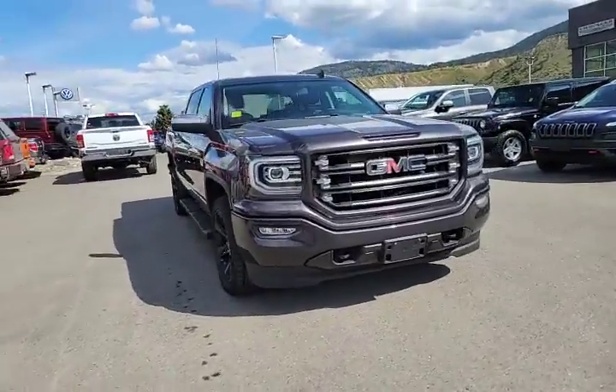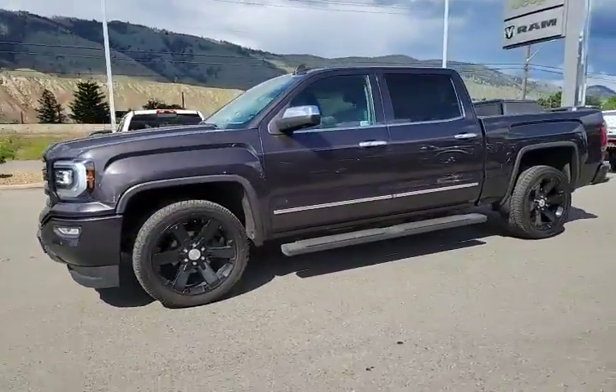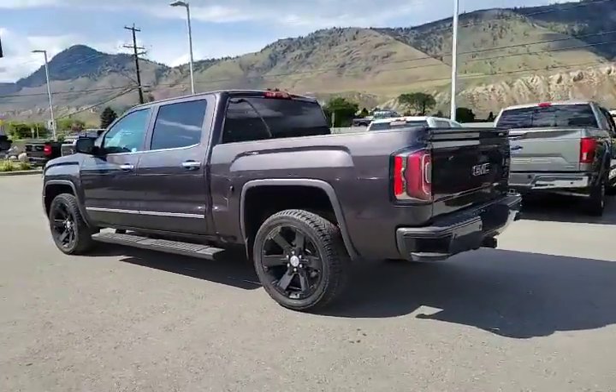We're in the front lot at Rivershore Ram and we're looking at a 2016 GMC 1500 Sierra. What does GMC stand for? General Motors Company. It's branded as the working man's truck, and the Silverado is kind of like the luxury fluffy one.